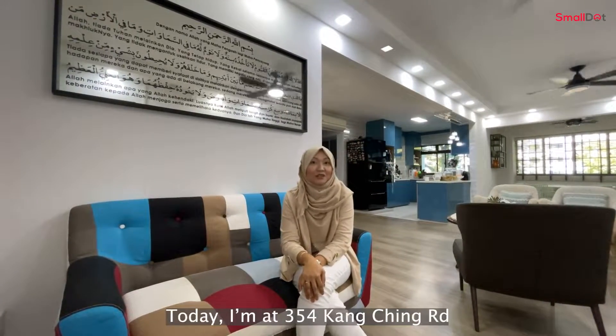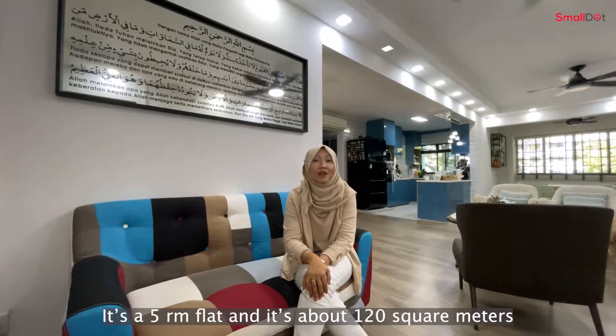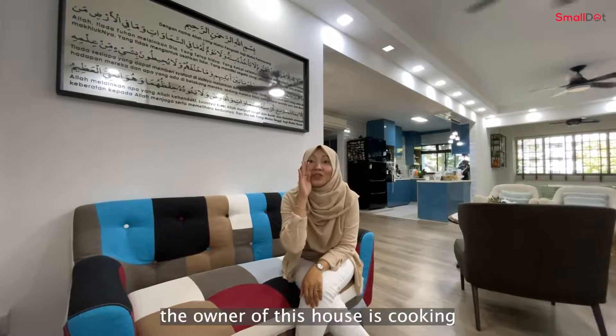Hi everyone! Today I'm at 354 Kanching Road. The nearest MRT is Lakeside MRT. It's a five-room flat, about 120 square meters, and the owner of the house is cooking.